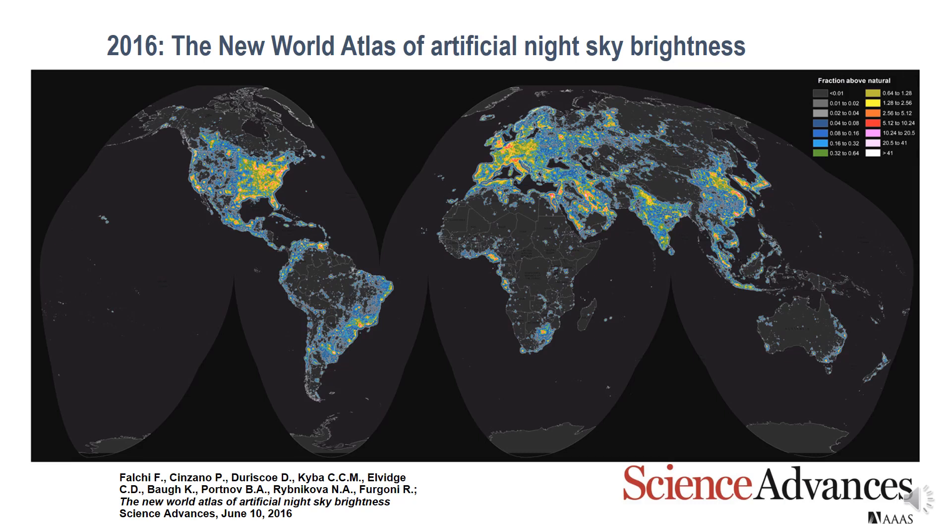As you can see, the worst sites on Earth are those I am highlighting here, and in more detail in the following slides.